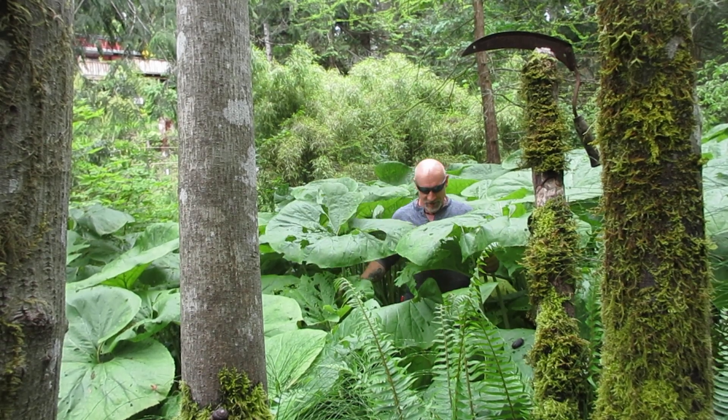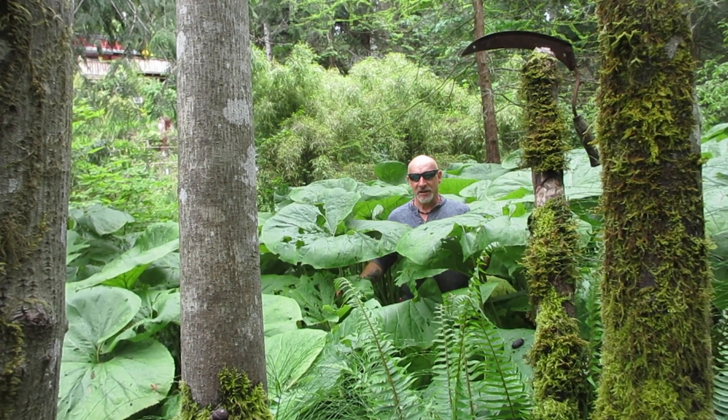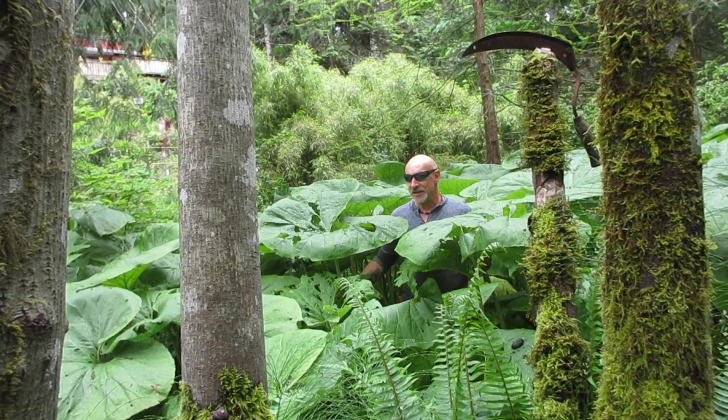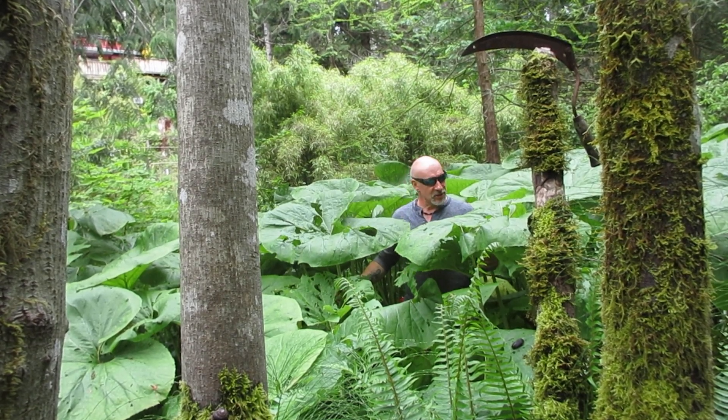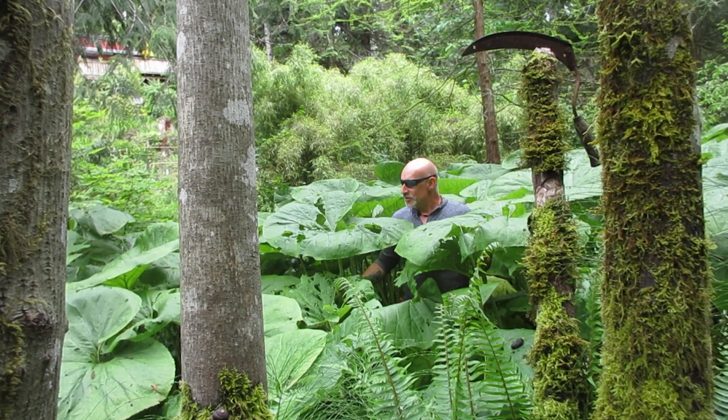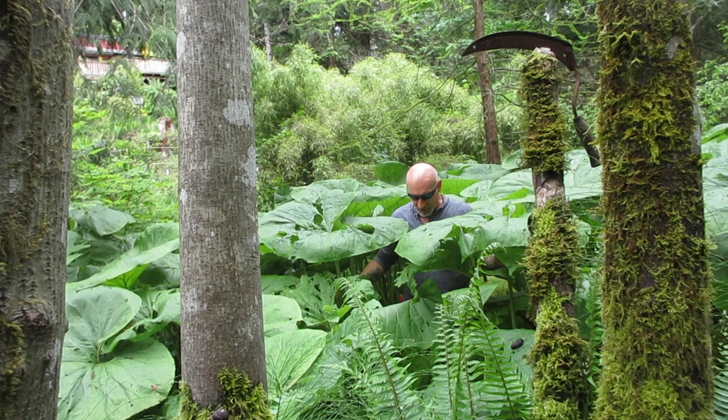Hi guys, you see me in here okay? I'm standing in our giant patch of Petasites japonica japonicus giganteus, and these guys started from a single plant or two back many moons ago, more than a couple of decades ago, and it's very wet down here.